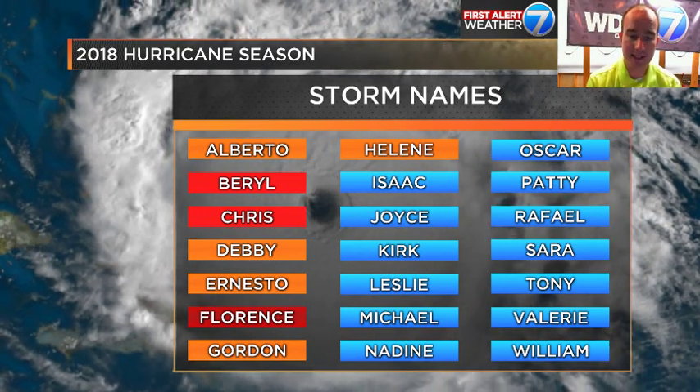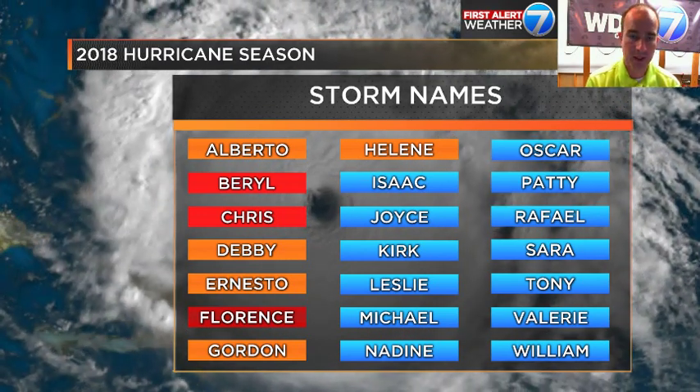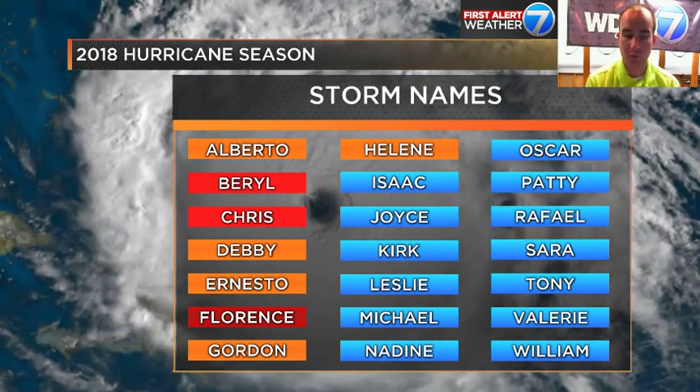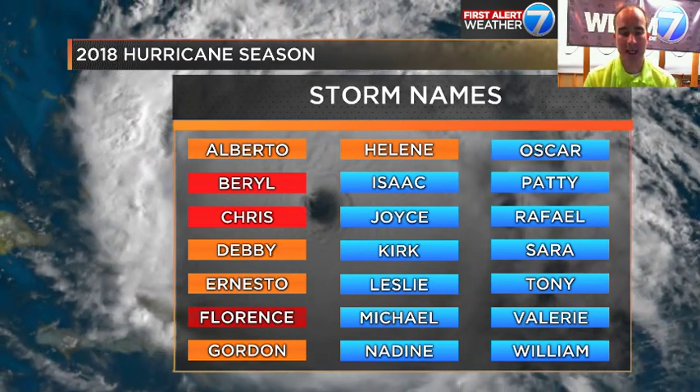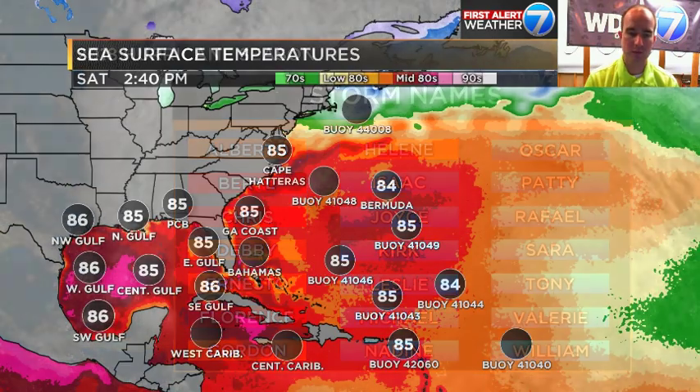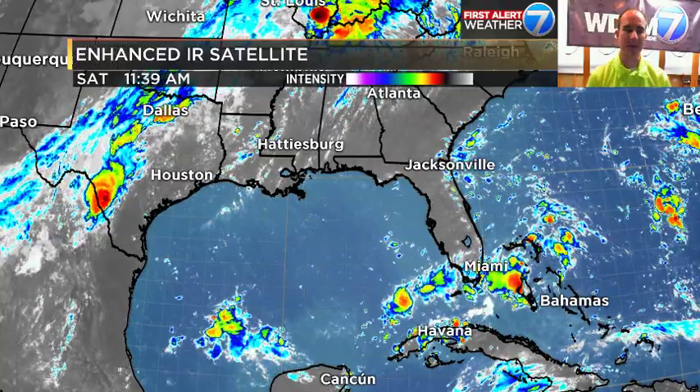The next name up is going to be Isaac — that's TD9 — which is anticipated to become Isaac in the next 24 to 48 hours. The remnants of Gordon are still around, we still have Florence out there, Helene, and we may have Joyce on deck as well. The atmosphere has opened up and sea surface temperatures are really hanging out in the mid-80s almost all the way out to the Greater and Lesser Antilles and as far north as Bermuda.